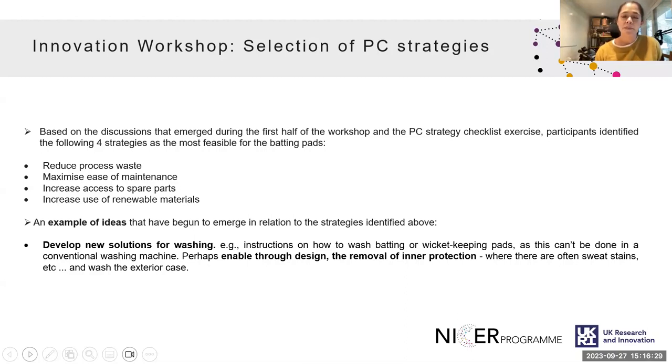Participants were provided with a predefined product circularity checklist including design focus areas and options for improvements. They were asked to evaluate which strategies were most feasible for batting pads, rated from four to one. The four most feasible strategies selected were: reduce process waste, maximise ease of maintenance, increase access to spare parts, and increase the use of renewable materials. For example, developing new solutions for washing — such as facilitating removal of the inner padding where sweat tends to deteriorate the material, or being able to wash the exterior case.